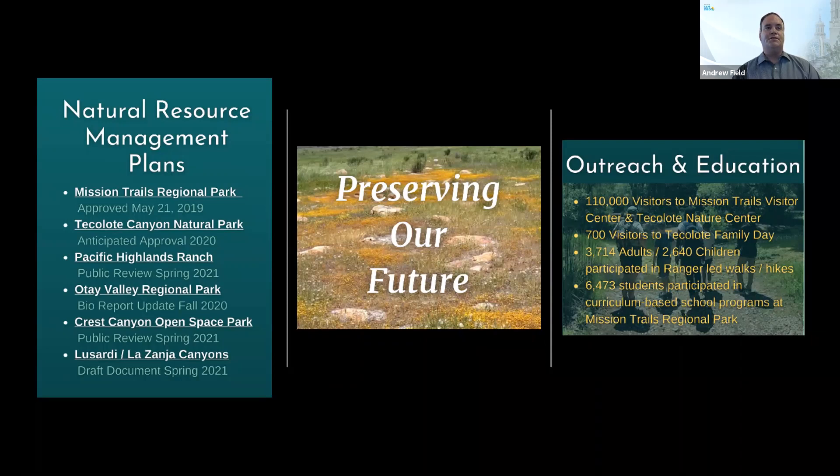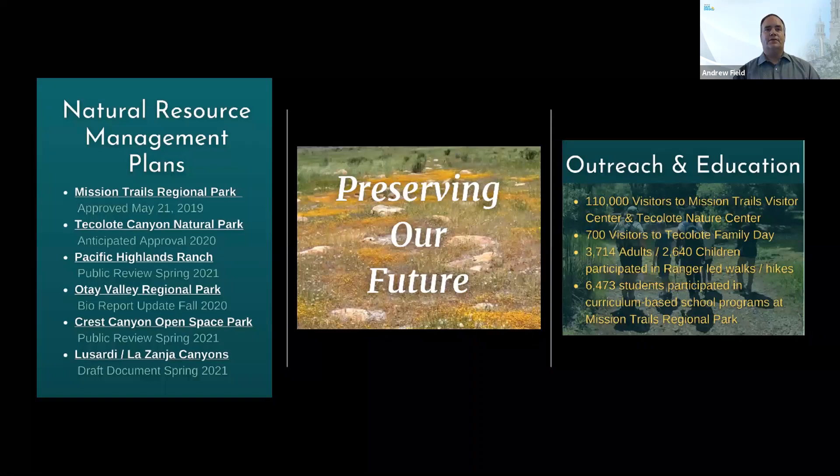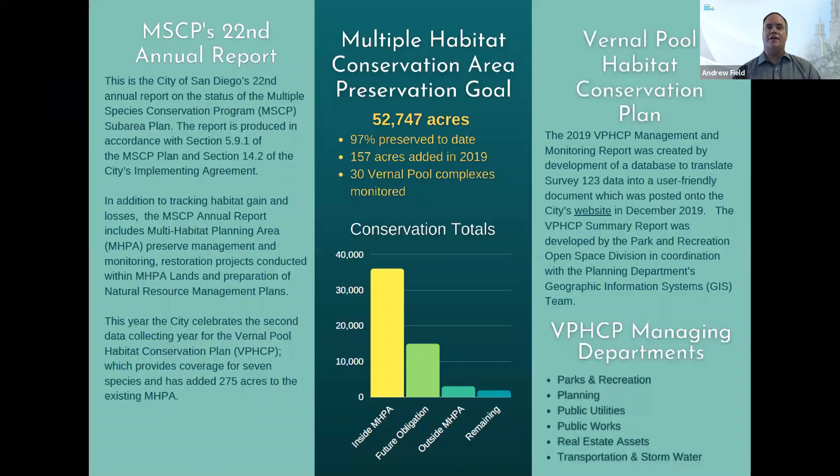2019 marked year one of our Vernal Pool HCP permit, and the city produced the initial Vernal Pool Management and Monitoring Summary Report under the Vernal Pool Habitat Conservation Program. One of the wettest years in our history was 2019, which was evident in our rare plant monitoring effort where we recorded exponential increases over previous drought years. Invasive species continue to be an issue throughout our preserves — even with a good rain year comes a great deal of weeds, so keeping up with invasive weed control is always a challenge, along with transients and fires.